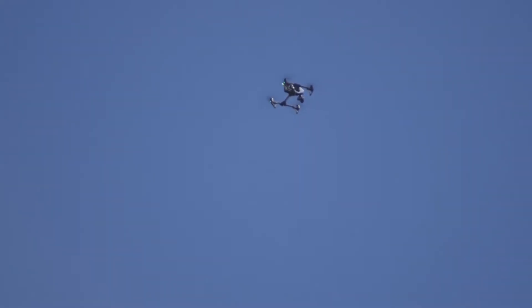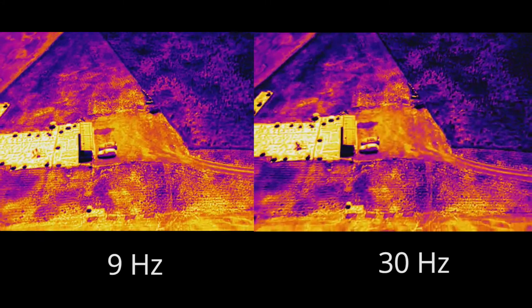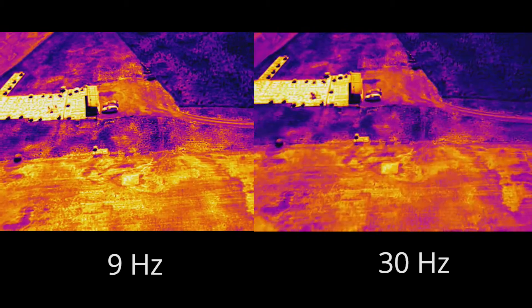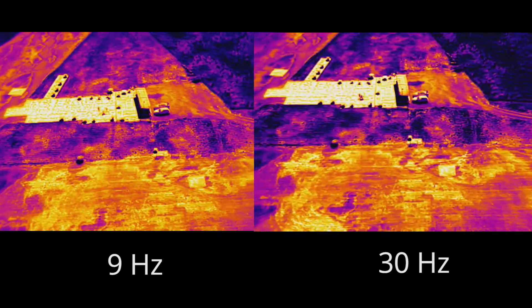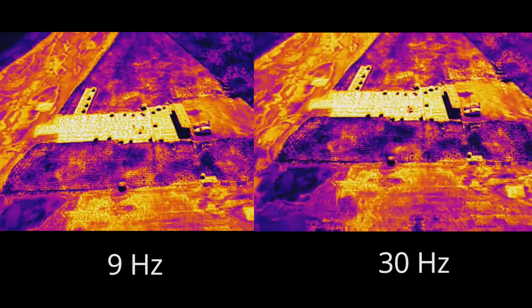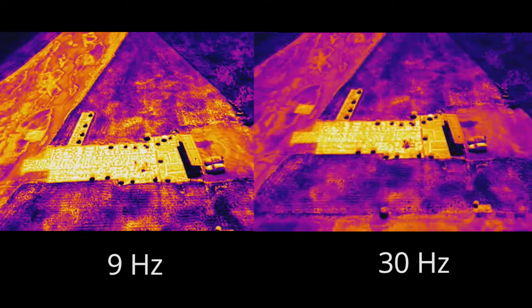We have a mission flying right now to do some flight comparison video. On the left side, running at 9 Hertz, you can see as we're moving along there's a little bit of stutter on the screen. On the right-hand side, running at 30 Hertz, the video is a little bit smoother. This might make a difference when you're trying to find things or when viewing the transmission coming back.